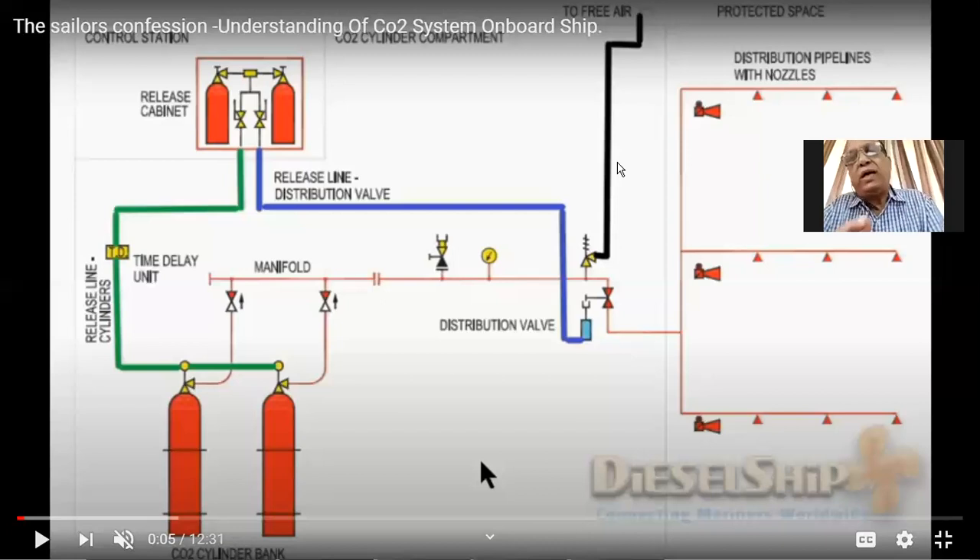After making sure the headcount is taken, the chief engineer is authorized to operate the system. Prior to releasing CO2 into the engine room, you must ensure the engine is stopped, all ventilators are closed, quick closing valves are closed, and the engine room is completely isolated — all fire doors closed, all purifiers, pumps, fuel pumps, and generators shut down. For that there is a separate panel.